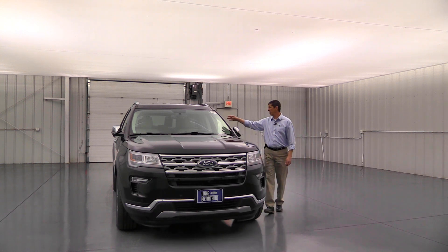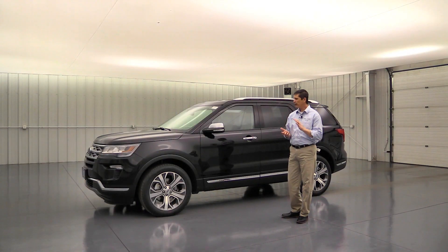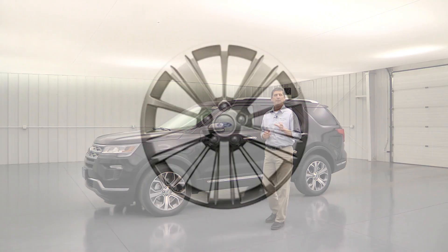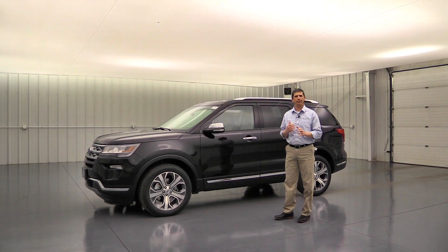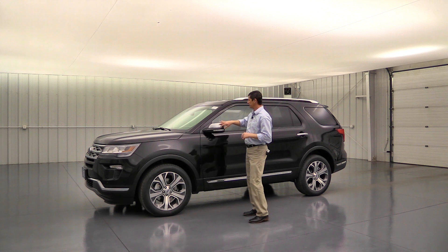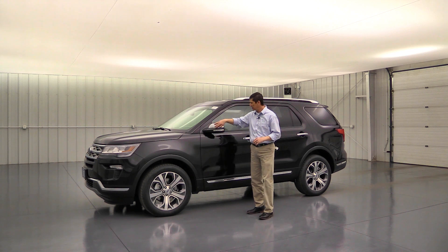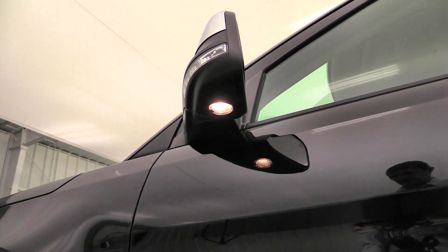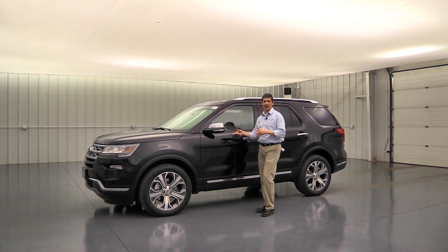The windshield and front windows feature laminated glass, making the ride a little bit quieter. Moving around to the side, the standard wheel is a 20-inch premium luster nickel-painted aluminum wheel. The mirrors have body-colored caps, LED turn signal indicators with a security approach function that lights the ground beside the vehicle, power heated glass, and an auto-dimming driver's side view mirror.